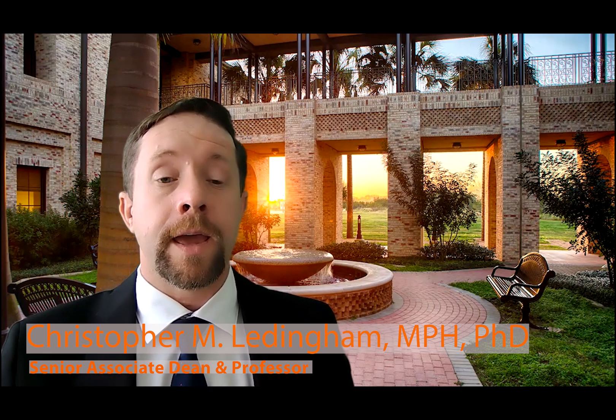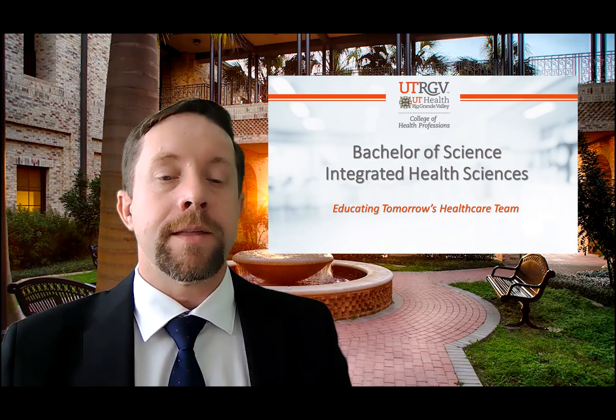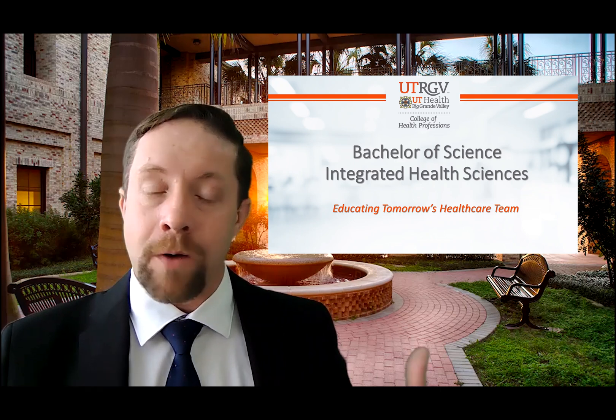Hi, my name is Dr. Christopher Luddingham, Senior Associate Dean in the College of Health Professions. I want to welcome you to the College of Health Professions and our brand new Bachelor of Science in Integrated Health Sciences. This is a fascinating and much needed new degree program, and we're housing it in the college — not in any regular or standard department — because this program will impact everyone, not only in the college but in the Division of Health Affairs.